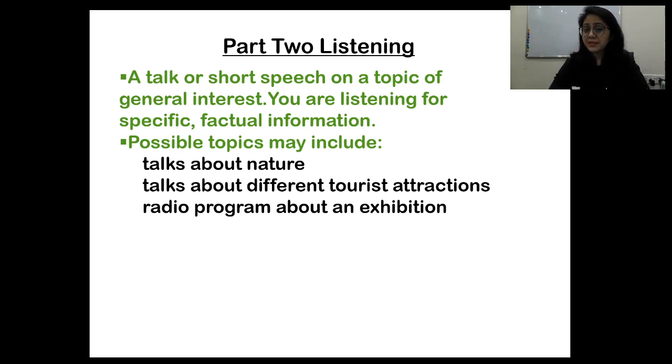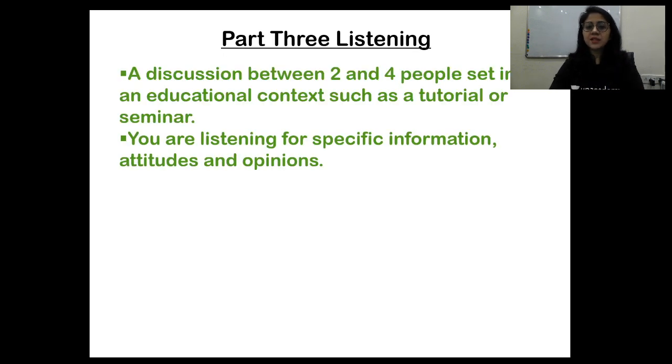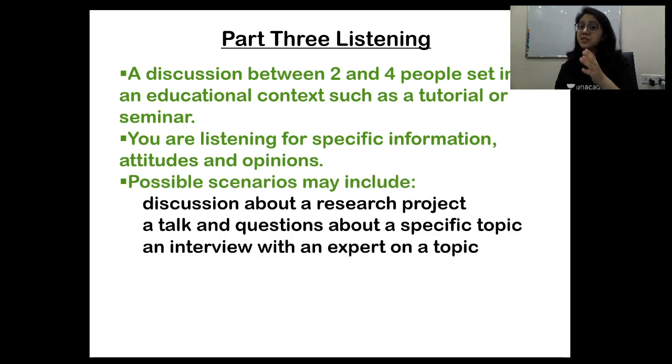Part three listening includes MCQs. Though part two listening is difficult in terms of following and answering, part three's difficulty lies in reading as many questions as possible in the time given. Each question will have three to four options. Sometimes the complete section can be MCQs, so be careful and practice part three properly. You're listening for inference, attitudes, and opinions. Possible scenarios include a discussion about a research project, a talk about a specific topic, or an interview with an expert.